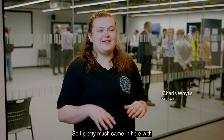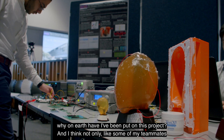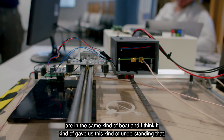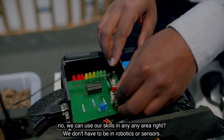I came in with no understanding of high voltage, and I remember on my first day being assigned thinking: why on earth have I been put on this project? Some of my teammates were in the same boat, but I think it gave us the understanding that we can use our skills in any area — we don't have to be in robotics or sensors.